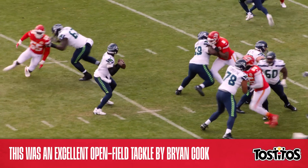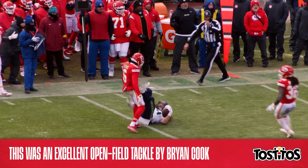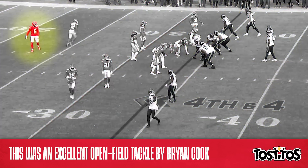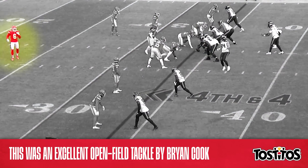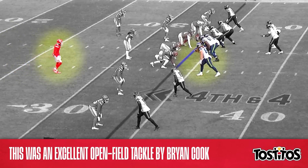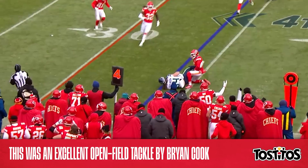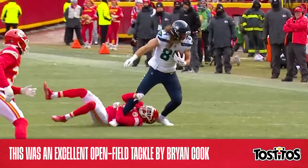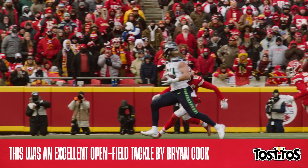Now, speaking of fourth downs, let's take a look at two more, beginning with this excellent open field tackle by Brian Cook that held Seattle short on fourth and four. Here's Cook — he's about 11 yards off the line of scrimmage. He sees Seahawks tight end Colby Parkinson break toward the sideline, and check out Cook's closing speed. He's there immediately, and then watch this tackle. Parkinson has six inches of height and 40 pounds on Cook, but it didn't matter, as the rookie safety executed a textbook open field tackle to end the Seahawks drive.